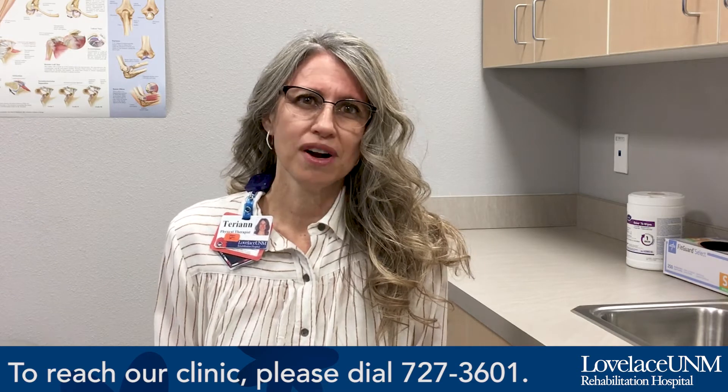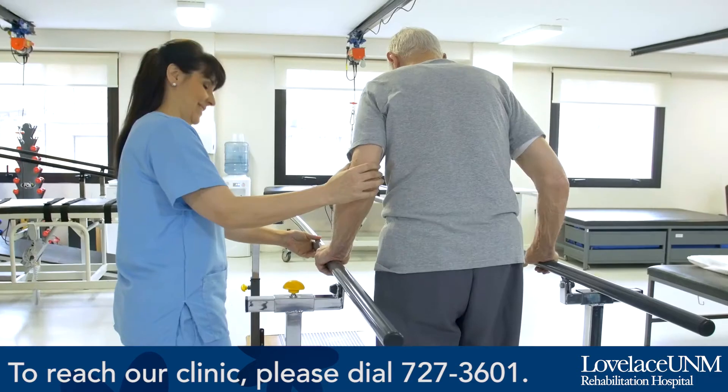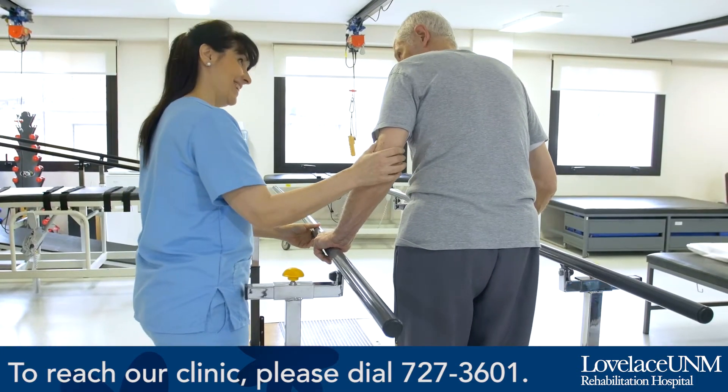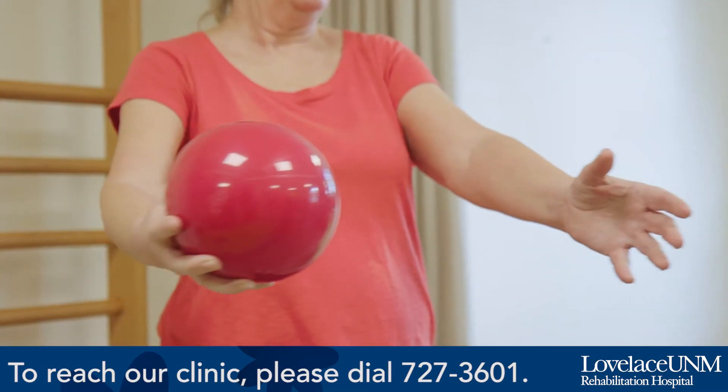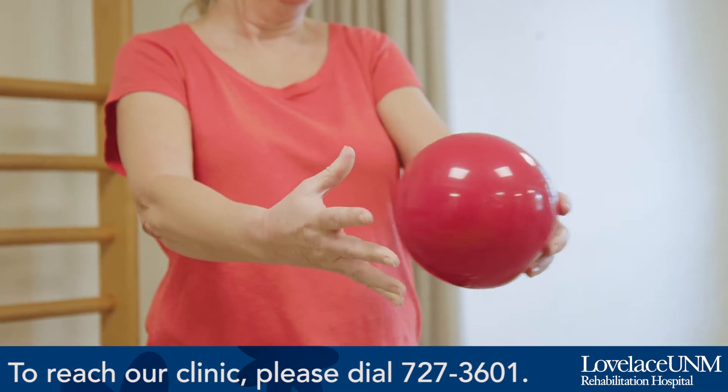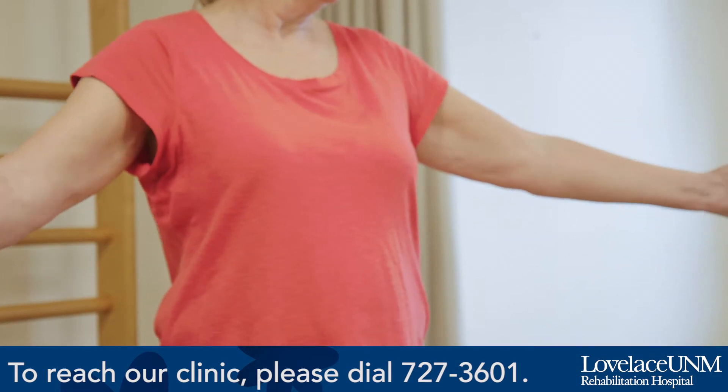The BIG program has been researched and developed over the last 25 years. It has been primarily researched with Parkinson's disease. It shows an improvement in gait speed, in step length, in balance, in trunk rotation, as well as functional tasks. It also works on the fine motor skills and the gross motor skills.